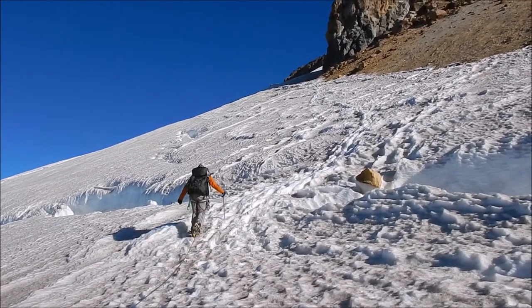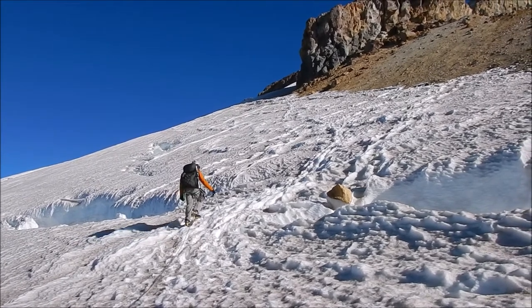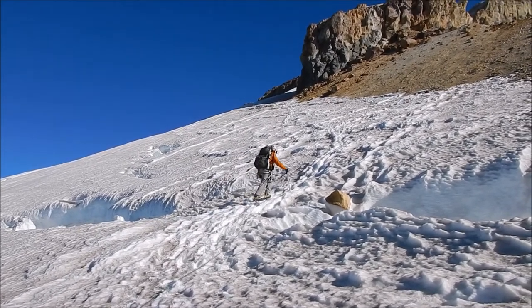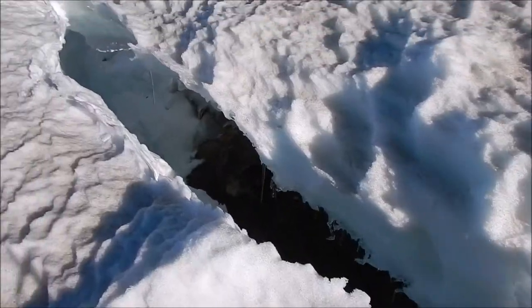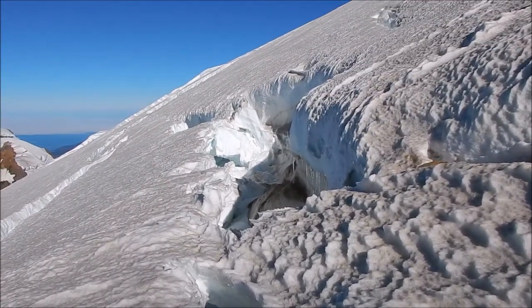Roy is crossing a bridge across a crevasse, and I'm ready with my right hand to stop him if I have to, if he falls in. I'm now standing on the snow bridge, trusting it will hold. There is the crevasse.